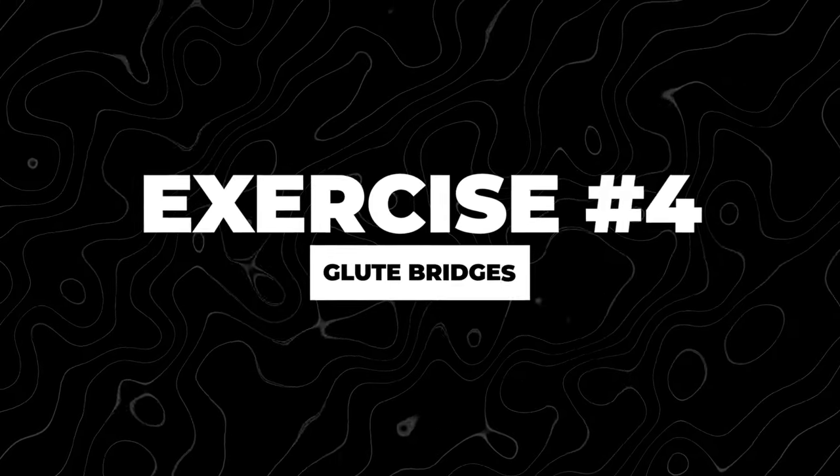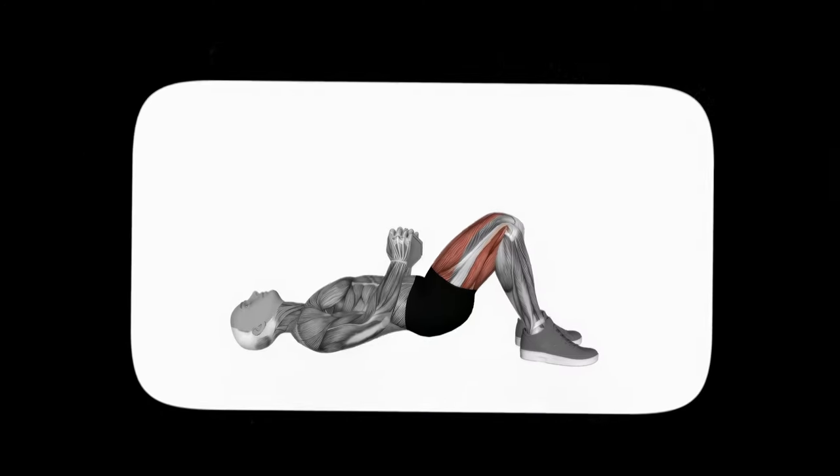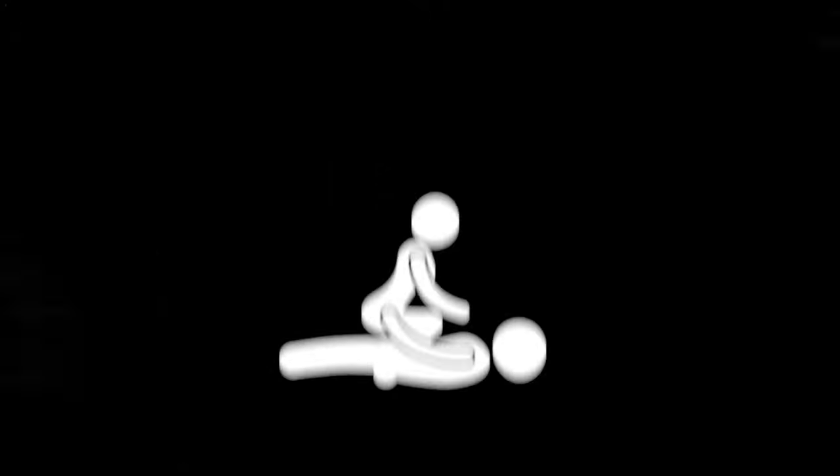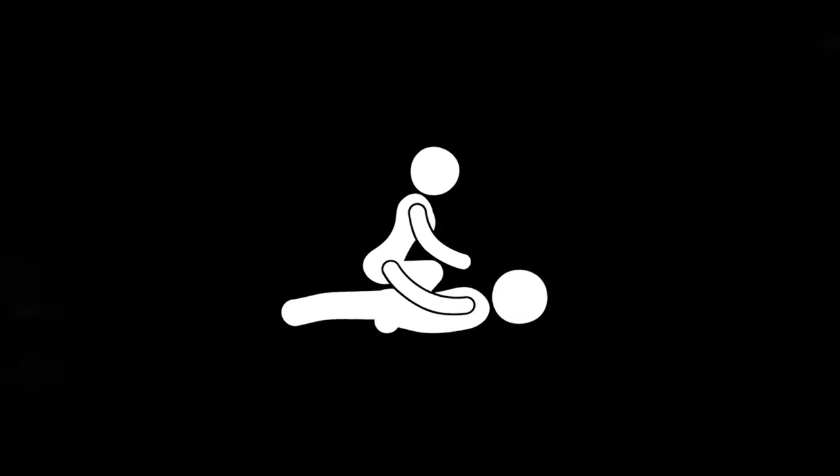Another exercise you can add is glute bridges, which are going to help strengthen your pelvic floor and your glutes. Glute bridges are a bit more specific and targeted — they really concentrate on that contraction in the glute region. They have a direct translation in the bedroom into things like the cowgirl position. When she's on top of you and you're thrusting from the bottom, it's basically a complete mimic of the glute bridge.